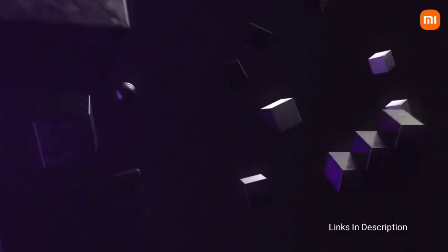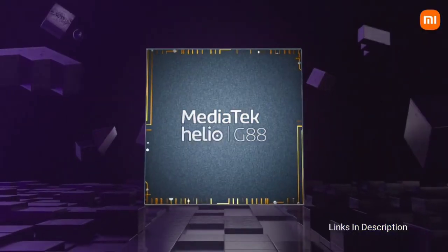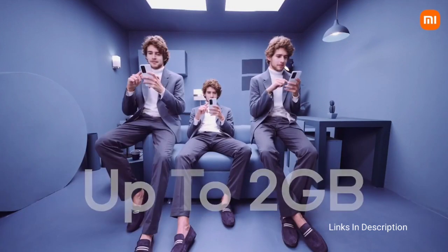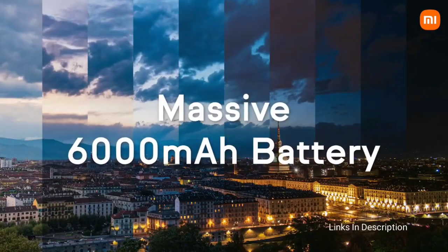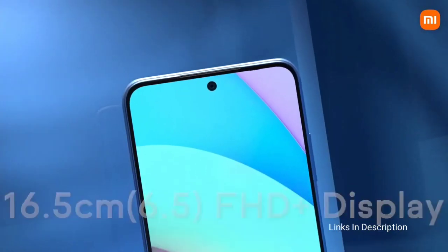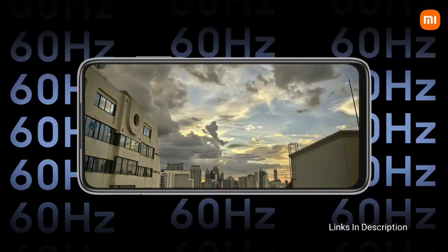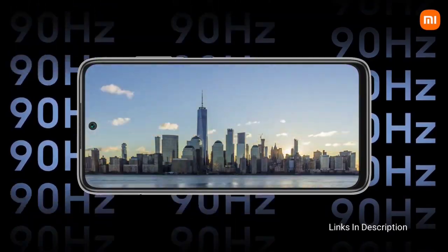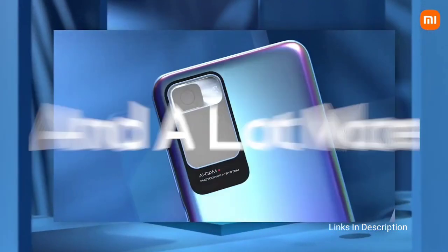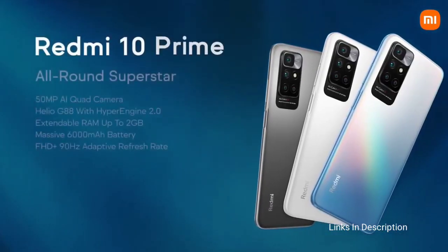Photos shot in daylight but in overcast conditions come out average, as they are over-sharpened with grainy edges. Close-up shots are detailed and colors are accurate. You also get an option to set the level of blur before taking a shot. Low light performance is okay, while night mode produces bright images but without the best detail. As this is a budget smartphone, its software is not so good. Selfies are decent, and video recording tops at 1080p for both the primary camera and selfie shooter.